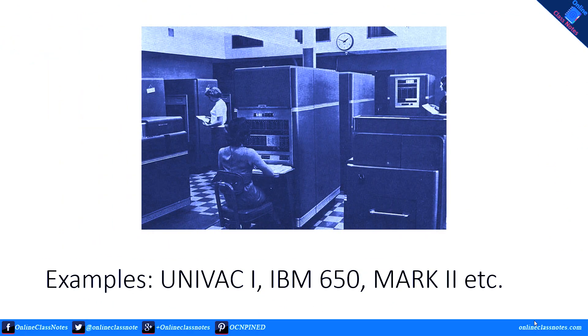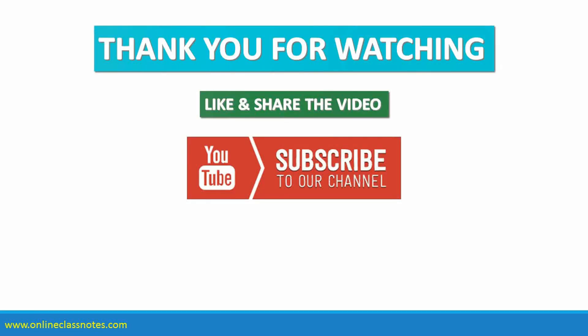Examples of first-generation computers include UNIVAC 1 and IBM 650.